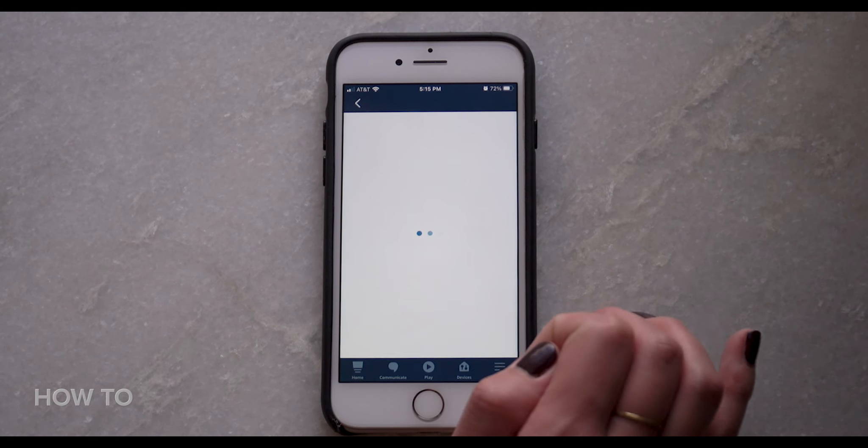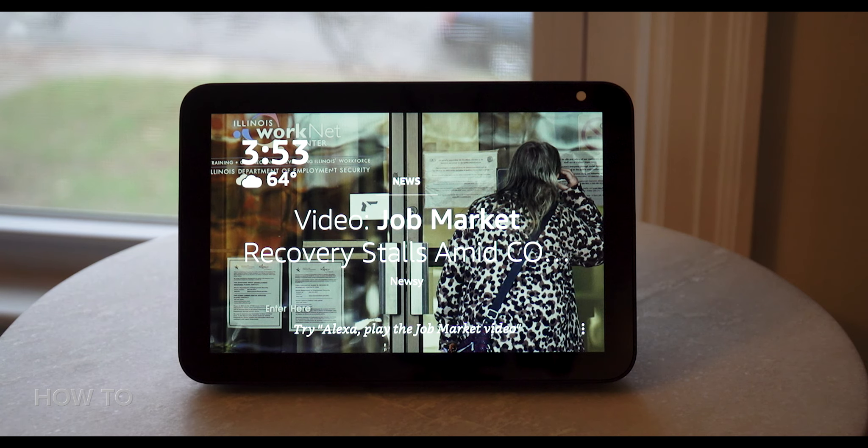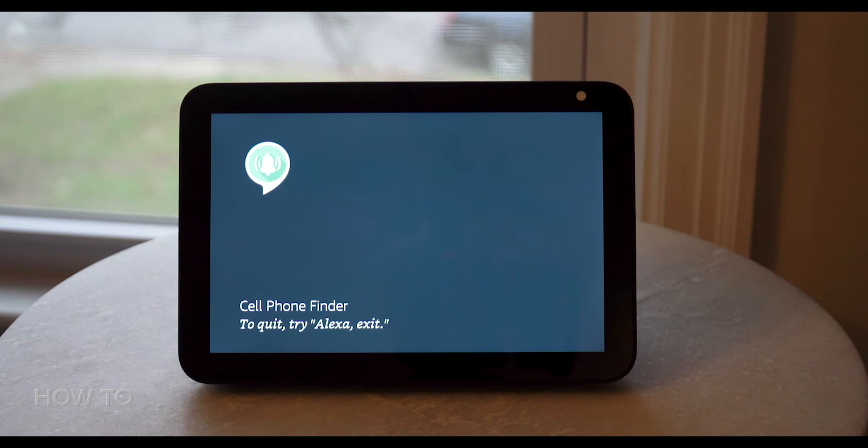Similarly, you can also enable the Cell Phone Finder skill. To set it up, say 'Alexa, Enable Cell Phone Finder.' The skill will welcome you: 'Welcome to Cell Phone Finder. Let Alexa call you when you've misplaced your phone. Register your telephone with a call. Say Let's Go when you are ready and I will tell you the phone number.' Alexa will then instruct you to call that phone number.